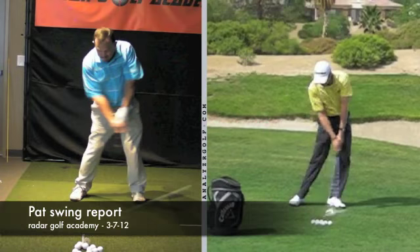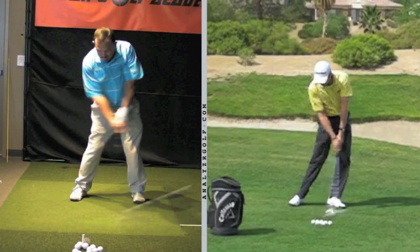Okay, Pat, I'm going to do a swing analysis comparing your swing to Grant Wade, who was a PGA Tour player during the 90s and at that time was considered to have one of the best golf swings in golf.